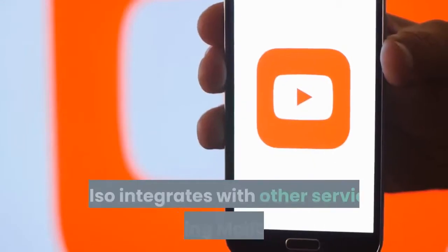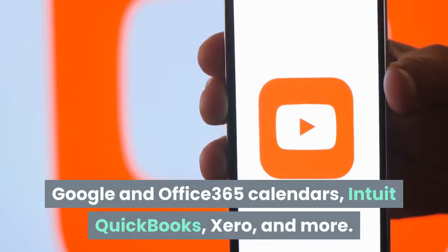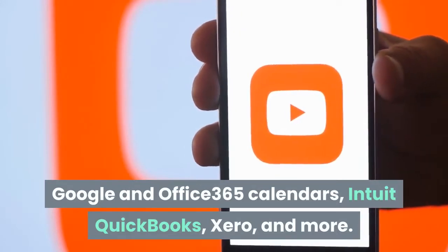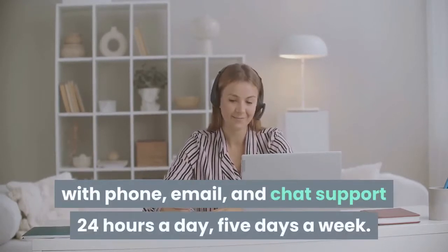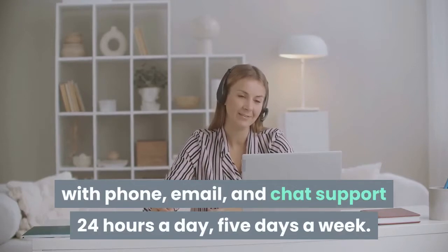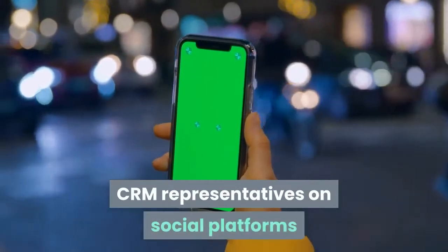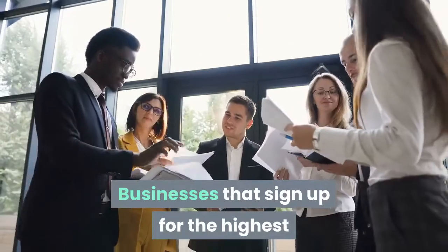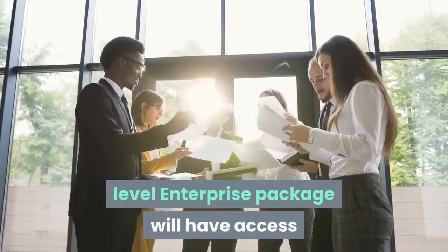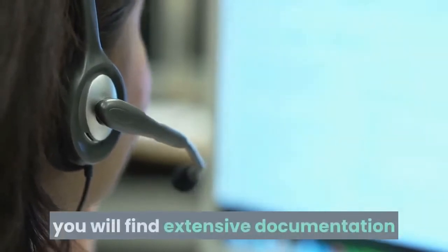Freshworks CRM provides all users, including unpaid members, with phone, email, and chat support 24 hours a day, five days a week. Members can also connect with Freshworks CRM representatives on social platforms like Twitter, Facebook, YouTube, and LinkedIn. Businesses that sign up for the highest level enterprise package will have access to a dedicated account manager. In addition to these customer support options, you will find extensive documentation in their online support solutions and guides on the Freshworks CRM support site. Questions are broken down by section to help visitors use and configure the software to meet their needs.